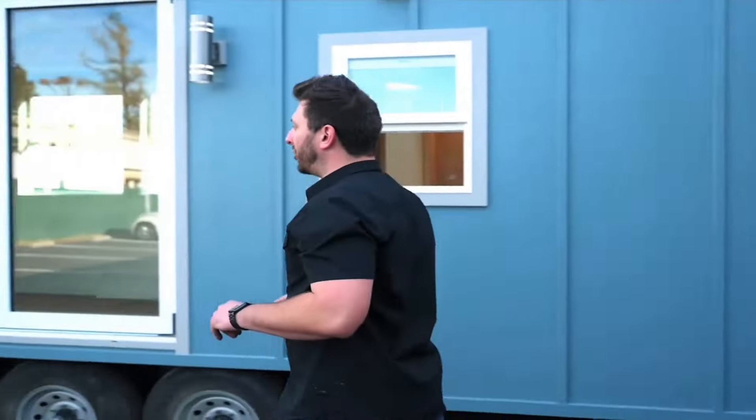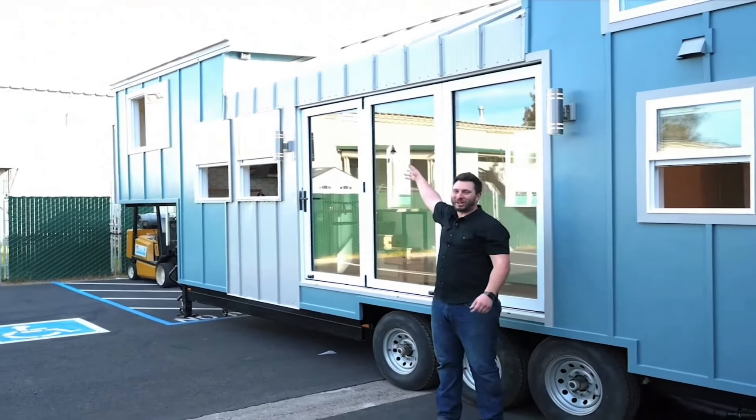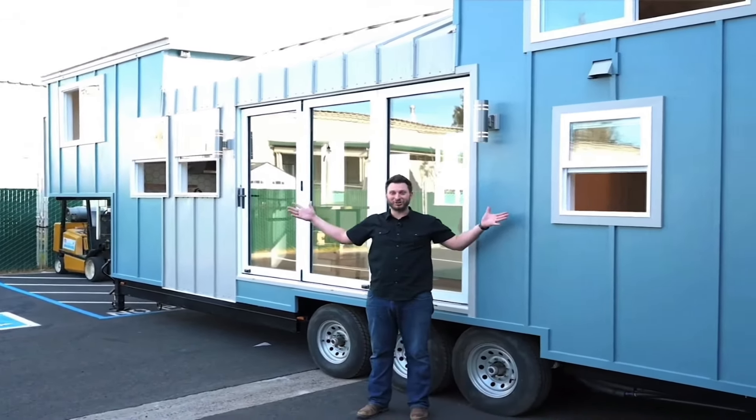Nick from California Tiny House here on another tiny house tour. Today we've got one of the coolest houses I think we've shown to date. What we're looking at today is a 10 by 28 plus 7 — it's another gooseneck.